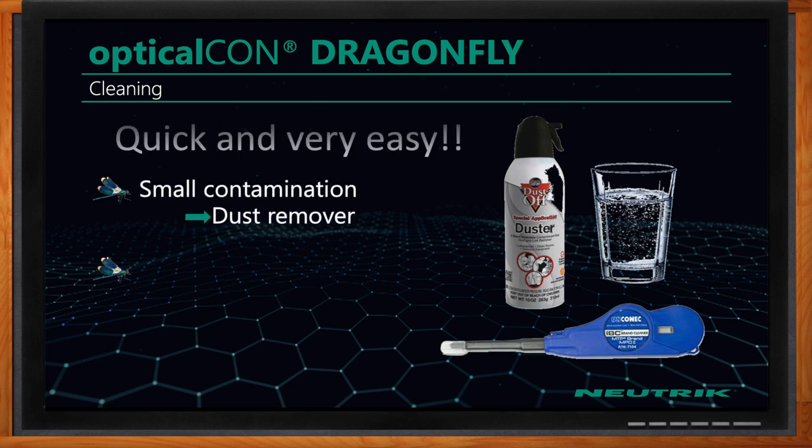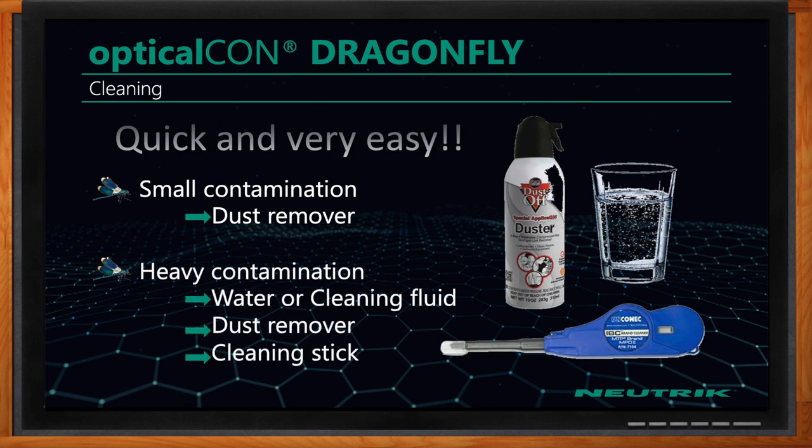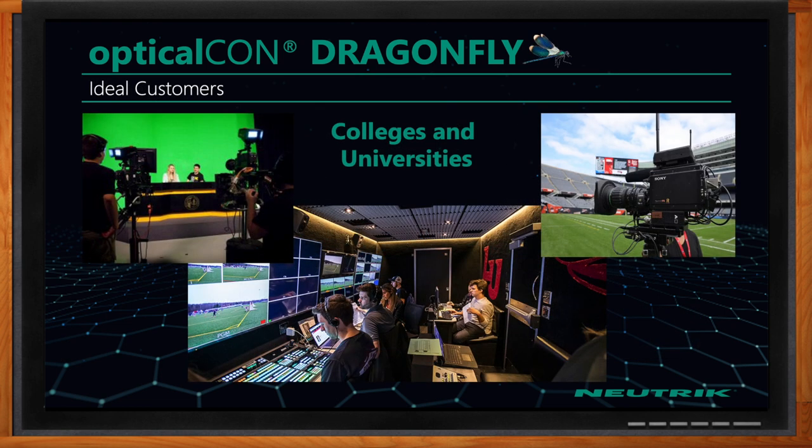We've talked a lot about cleaning. So how should I go about cleaning the Dragonfly? Cleaning Dragonfly is really quick and easy. For the most part, all you need is canned air. You don't have to invest in sophisticated scopes to inspect your fiber, and you don't have to invest in disposables like isopropyl alcohol and cleaning swabs. If you do have heavy contamination, you may need to spray a little water to loosen the material, and then canned air will get the connector clean. You can also use standard MPO cleaning sticks. It doesn't require a trained fiber optic technician.